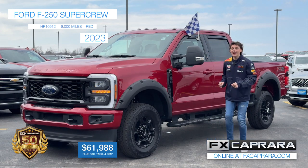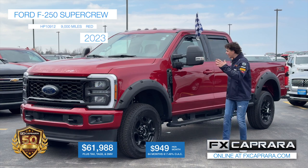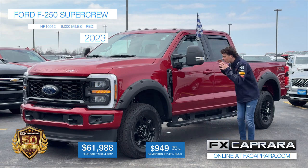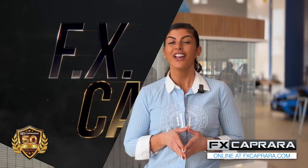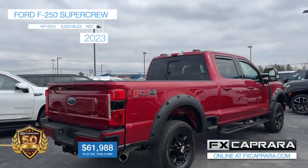$61,988. Yes, $61,988 and you can have this thing in your driveway. Best of all, $949 a month. You have to take that short trip up because we have all the best buys. Make that short trip up to Ford in Ogdensburg. No matter if you have a business or just towing for fun, let's recap this 2023 Ford F-250 XLT with just 9,000 miles. Own it today for just $61,988 or zero down, just $949 a month.